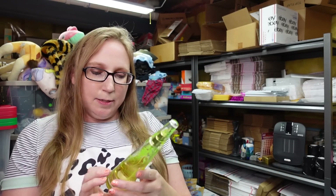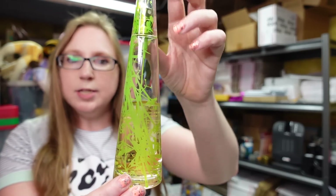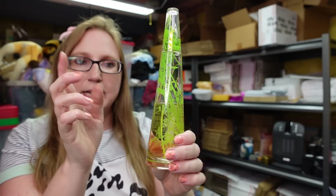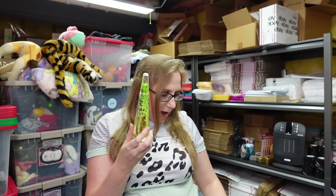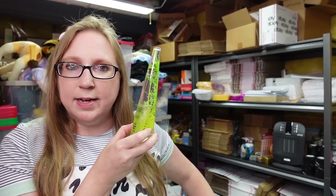Our next item is a perfume — this is an Issey Miyake Summer Perfume. This has been used, it's only filled to about here. This did come from the perfume box I purchased from Belinda at her yard sale. I put this up on auction with a starting price of $29.99.